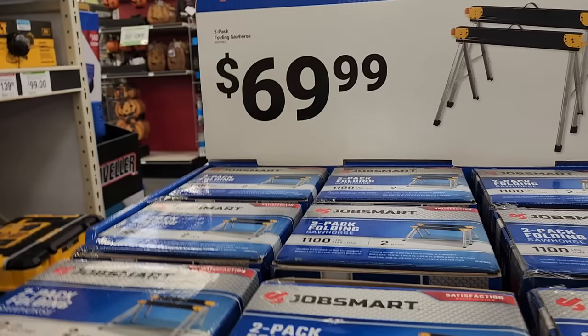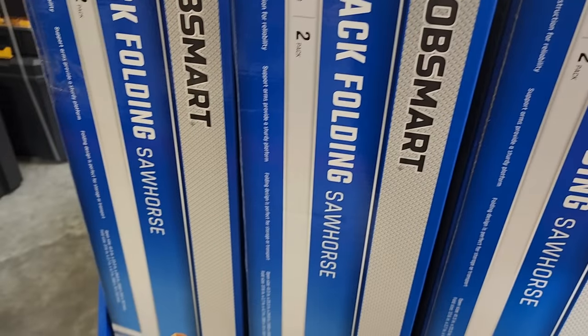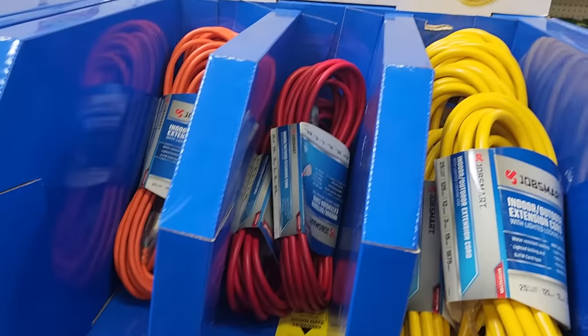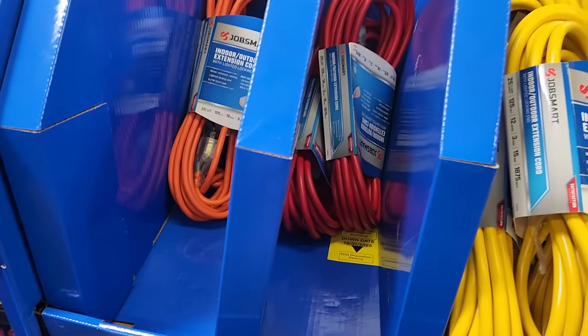My advice is to get to Tractor Supply as soon as possible — most locations are very limited in stock, they're really small stores. Something like this 25-foot 12-gauge extension cord for under $20 is a killer deal — especially the yellow one.